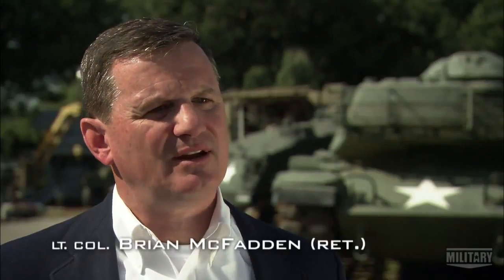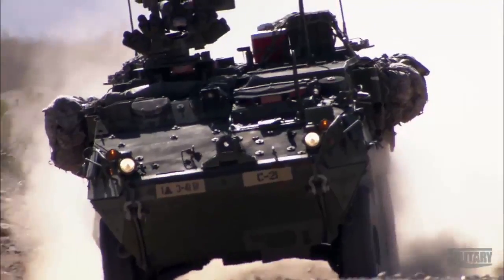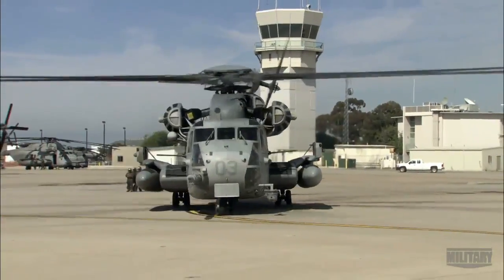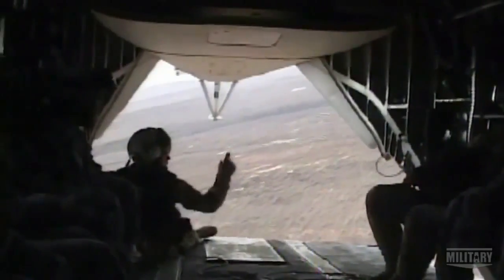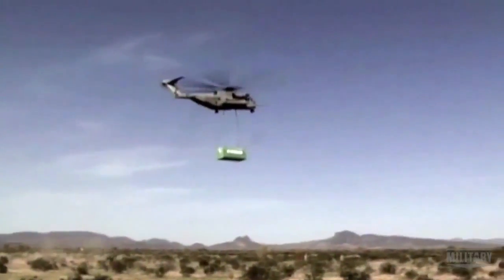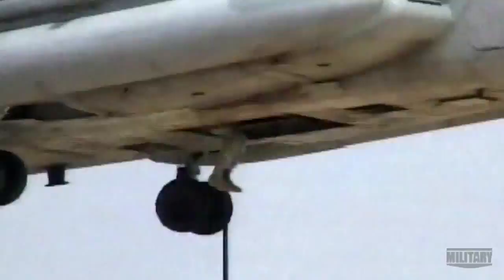The CH-53 can haul artillery pieces, small amounts of wheeled vehicles, equipment — it can even haul a Stryker vehicle. The ability to fly at speeds of almost 200 miles per hour carrying loads of up to 14 tons has made the CH-53 especially vital to the United States Marine Corps. It's fast, it's big. The Marines will use it as their key to supporting their operations in an austere environment.